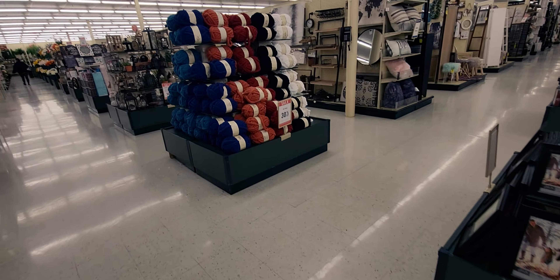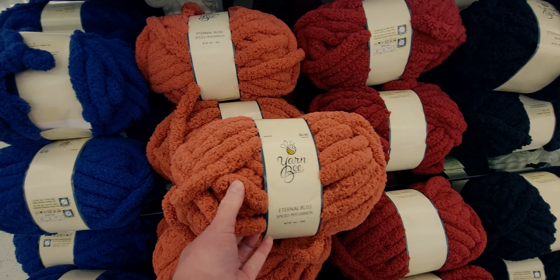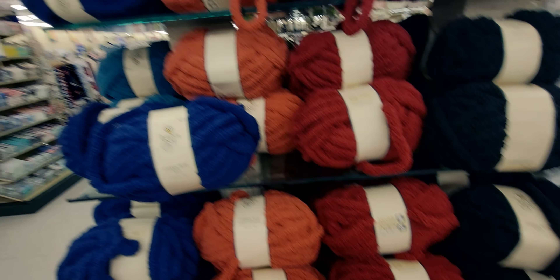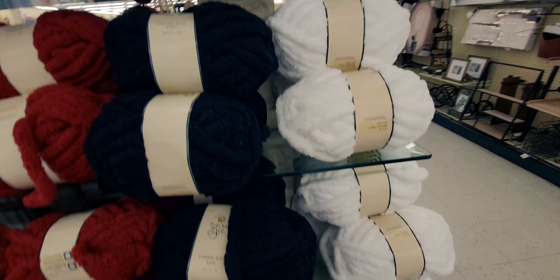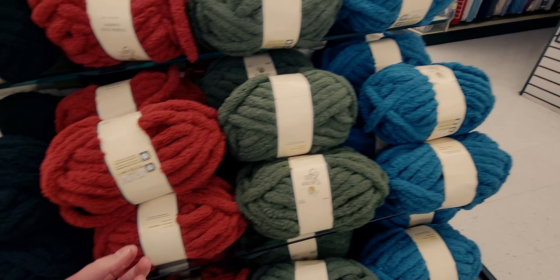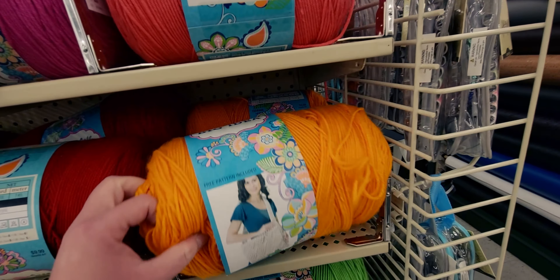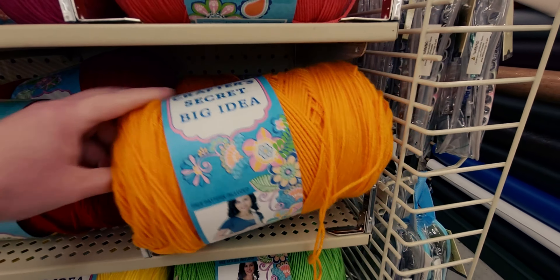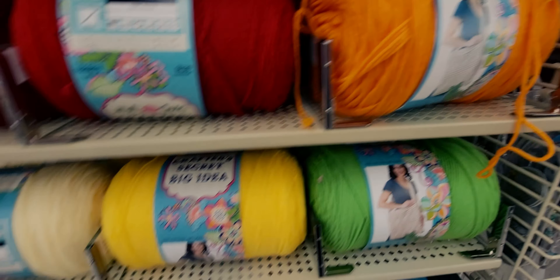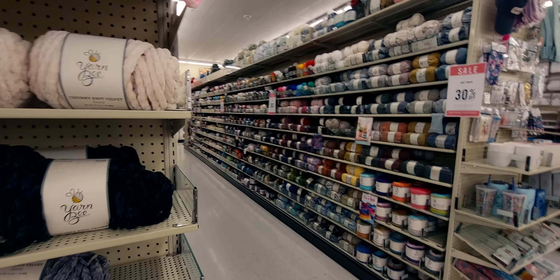Over here the sign says all yarn 30% off as well. This is Spice Persimmon at $6.99 for 28 yards. They have gorgeous colors — blue, black, white, orange — it's fluffy yarn. Now let's keep looking: there are big spools of yarn, also 30% off. This big spool is $9.99 — look how much you get in there! All different colors. I love it.